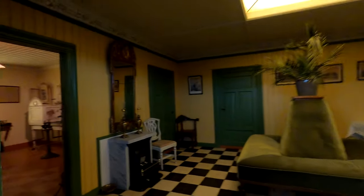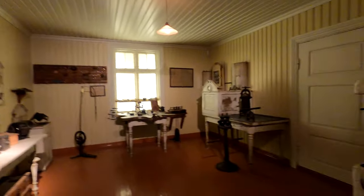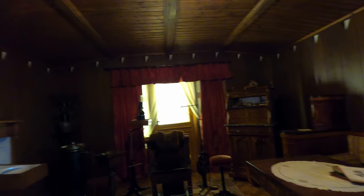Another interesting part is the dentist office from the end of the 1800s. Most of the things you will see here belong to Anders Sandvik, the founder of Maihaugen. For example, the dentist chair here is one of the oldest in the country and is from around 1850. In 30 years it will be 200 years old.